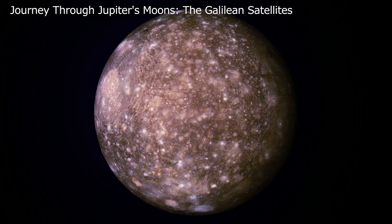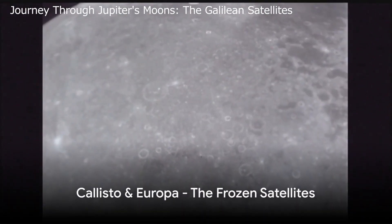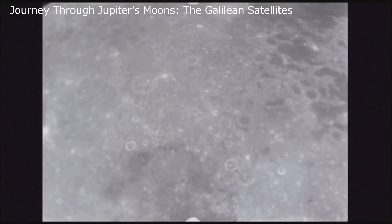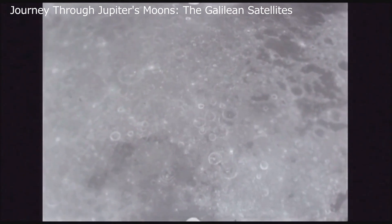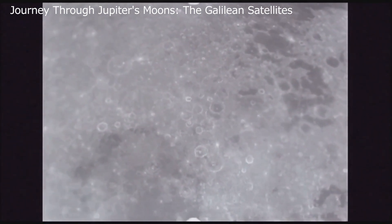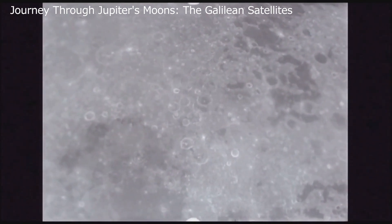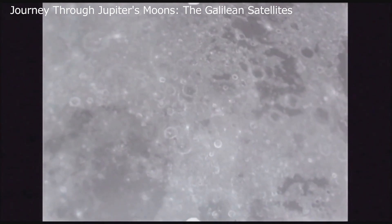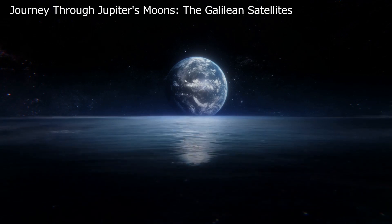Now we journey to Callisto, a satellite frozen in time. Callisto is marked by its icy surface and lack of geological activity — a frigid world blending rock and ice, its cold interior preserving a surface that's a testament to cosmic impacts over the millennia. This frozen landscape is peppered with craters, silent witnesses to the satellite's history. Among these, Valhalla stands out, a scar on the surface leaving an indelible mark.